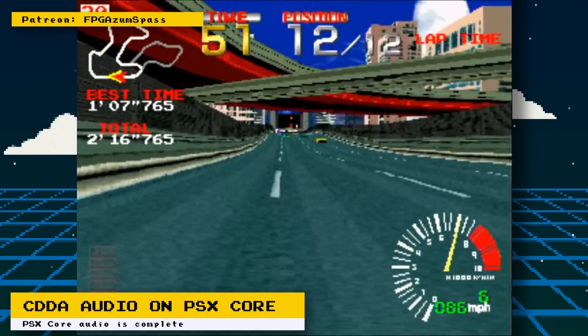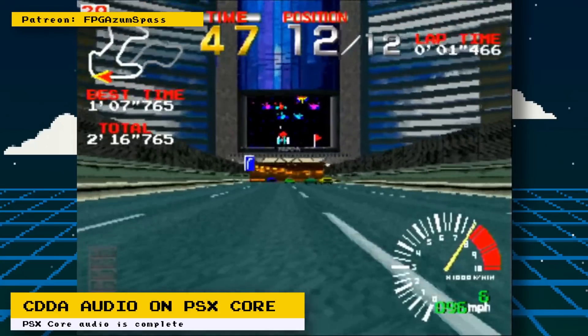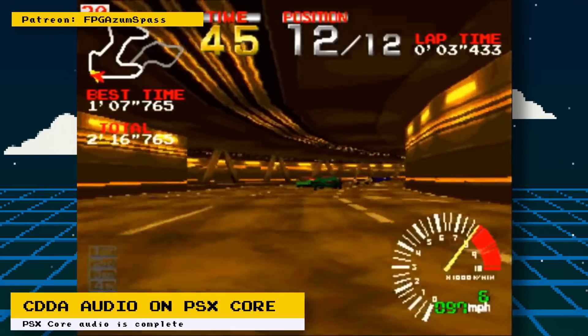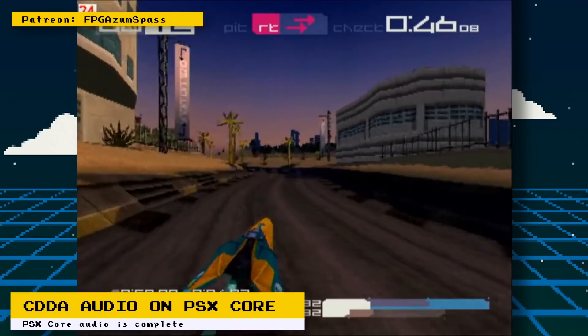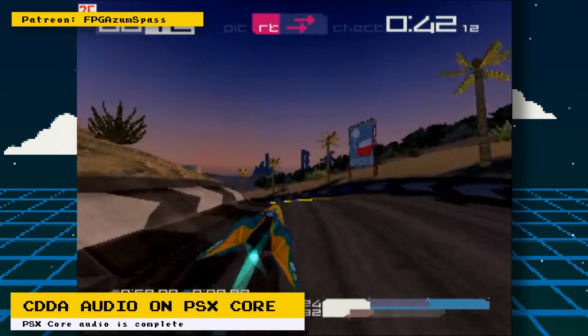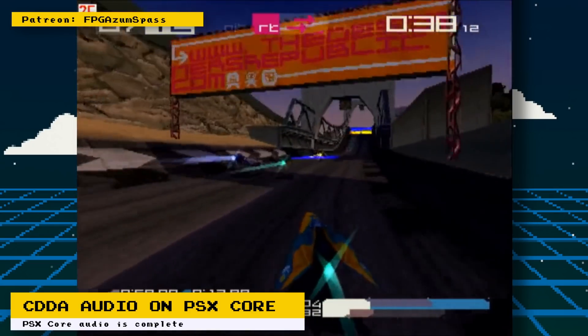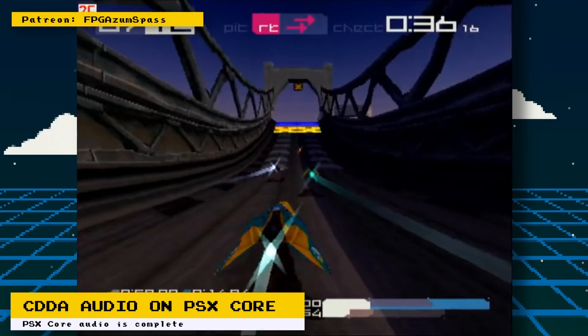CDDA audio has now been implemented on the MiSTer PlayStation core. CDDA is a CD format that has audio tracks that can be read in a standard CD audio player. Developers use this format to get really high quality music and speech in their games, however this format takes up a lot more data on the disc.